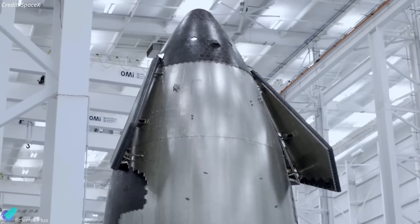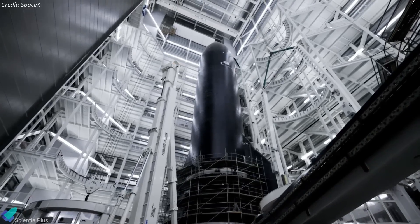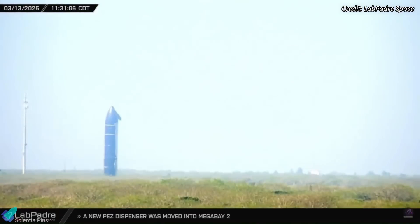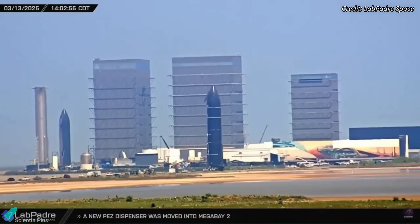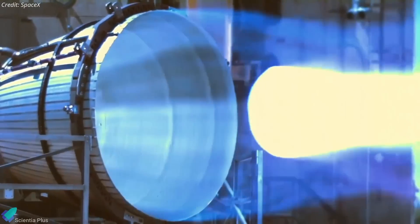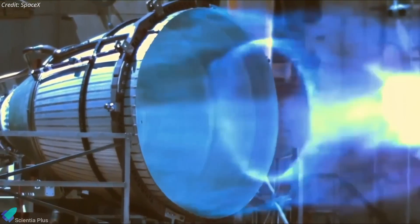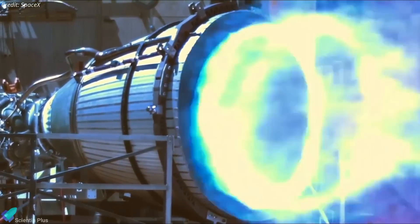Despite back-to-back setbacks in Starship flights 7 and 8, SpaceX is moving swiftly toward the next test flight, Flight 9. The Starship assigned for this mission, Ship 35, has returned to the production site after completing its cryogenic proof testing, and is now inside Mega Bay 2, where it is being prepared for engine installation. Before the Raptors are mounted, SpaceX must address critical issues in the engine feedlines and other associated systems to prevent a repeat of the failures seen in the last two flights.